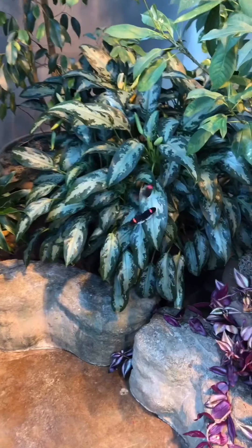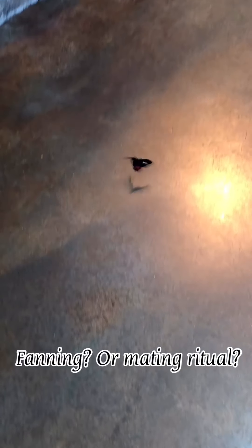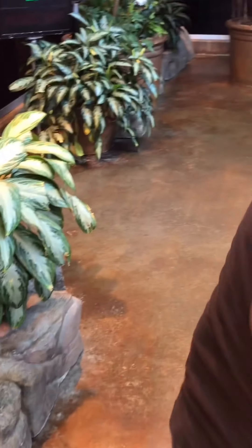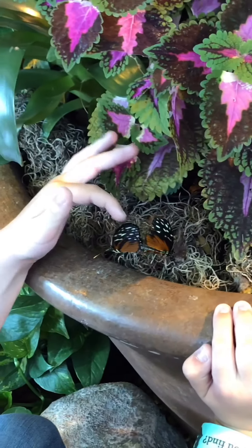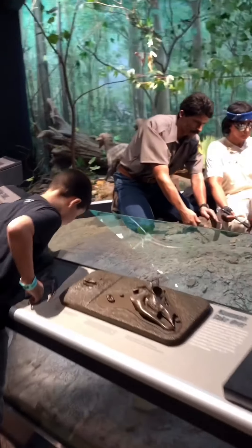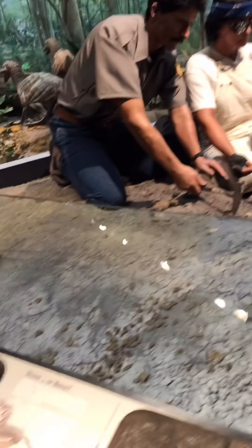That butterfly right there is like bending — it's an old butterfly. I thought that was one butterfly. They don't seem to be bothered by you touching them at all. Up there, are they excavating? Yep, next to the boulders or whatever they are.